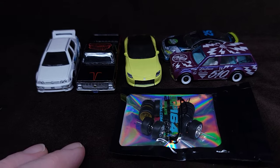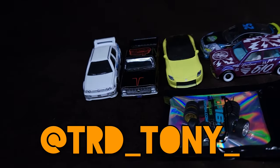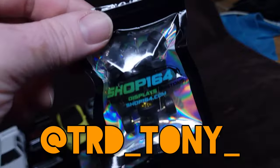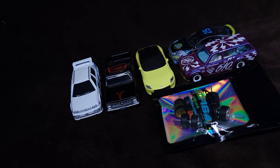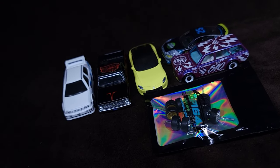Yeah, with that being said, check out Tony — I kept saying Anthony, my bad. I didn't say your last name though, so your secret's safe with me. Check out TRD Tony on Instagram — I'll put the link under the video. Tony, thank you so much, I love every single one of these cars and the wheels too. Look, that's what I use right here — I wasn't lying, I got a bunch. Alright everyone, thank you for watching. Tony, thank you so much for this awesome present, I really appreciate it from the bottom of my heart. Later everyone, bye!